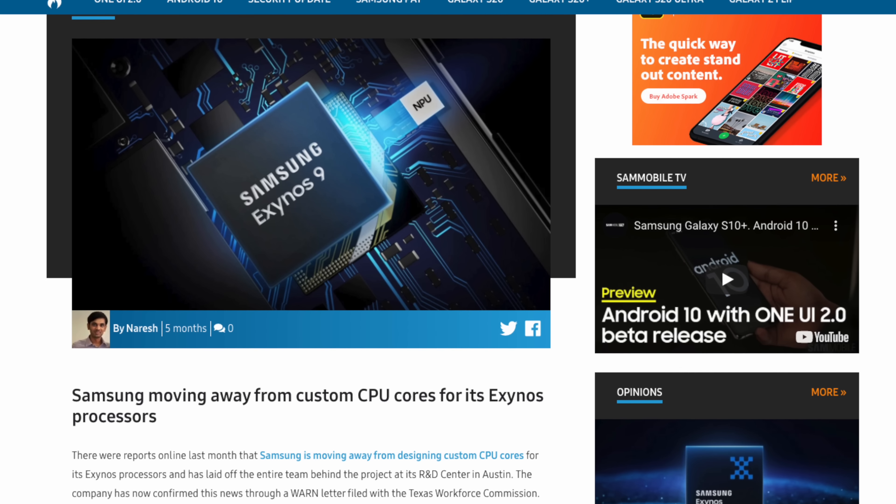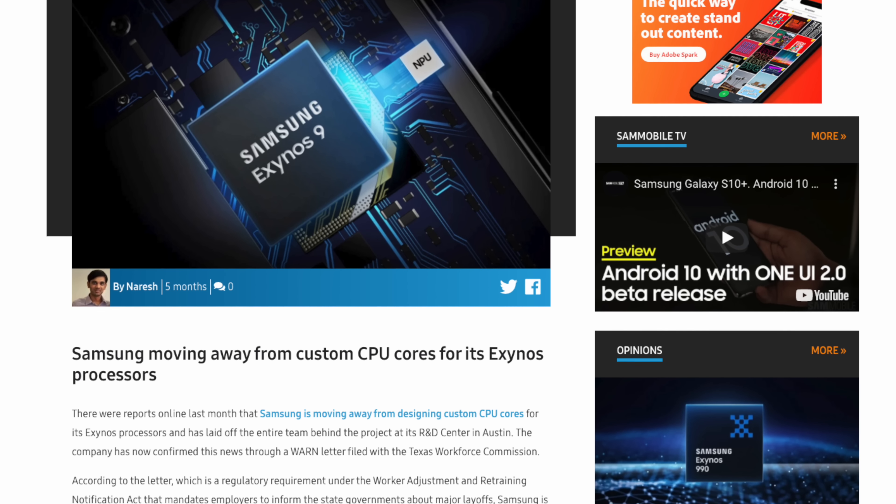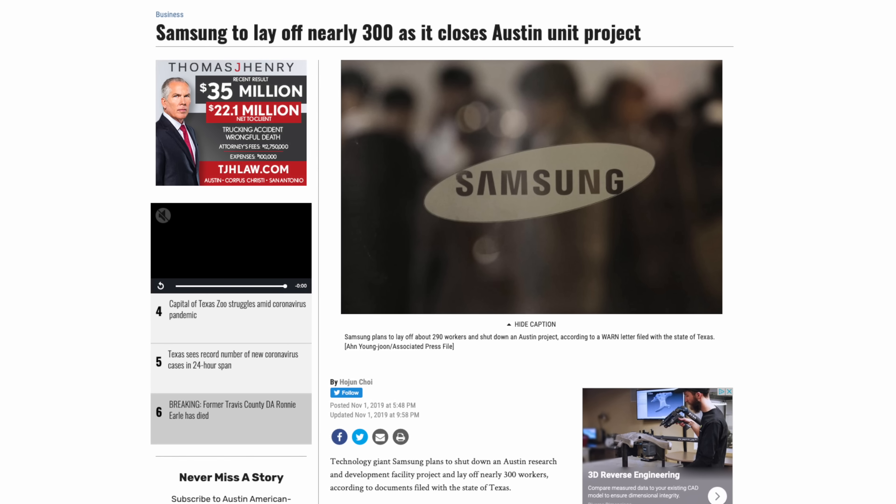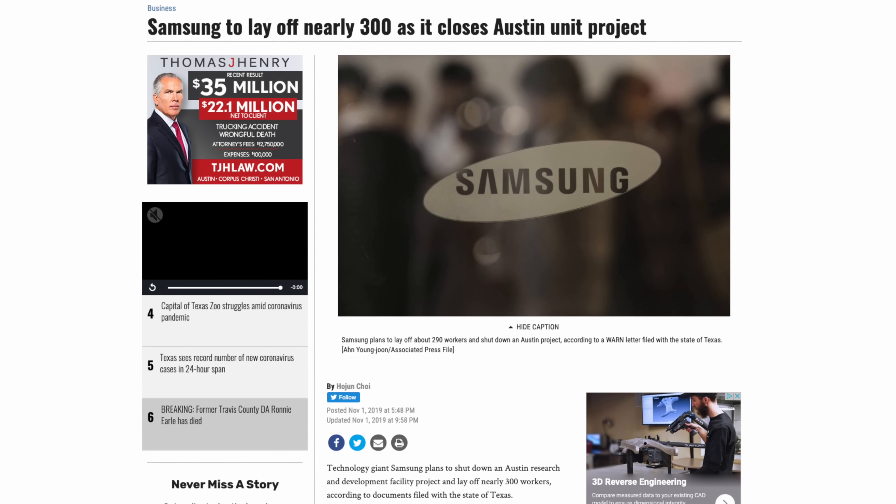I highly doubt that this rumor is true. However, there's a tiny bit that does make sense. Samsung's Exynos processors are changing so they use stock ARM CPU cores and are using AMD Radeon graphics. This is similar to what other companies are doing when they work with TSMC. If this is indeed true, Google is continuing to work with TSMC knowledge through Samsung, who is now working through TSMC instead of its own in-house team, which was laid off in November of 2019.